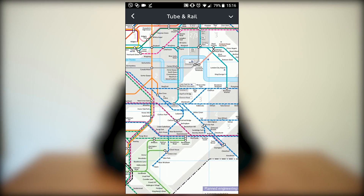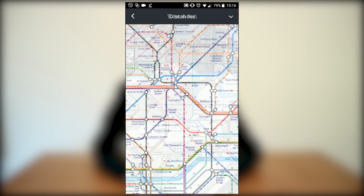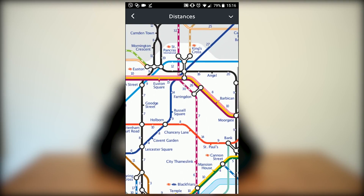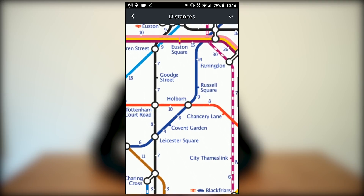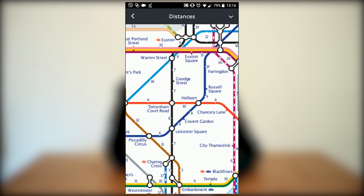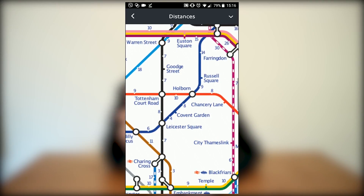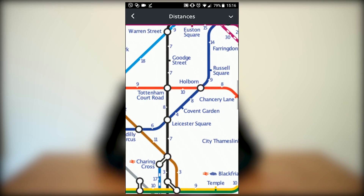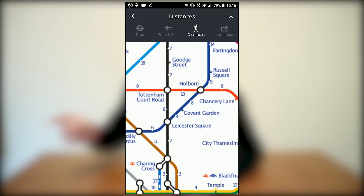There are also walking distances, so you can see the walking distance between stations. Covent Garden to Leicester Square is the biggest example — never ever take the underground, just walk. It's about five minutes, so just walk. Let's see what else they have — if you click on More Maps, it redirects you to the TFL website.